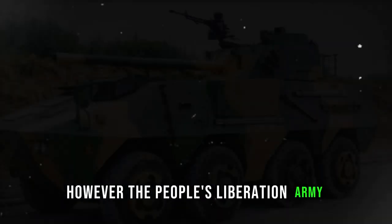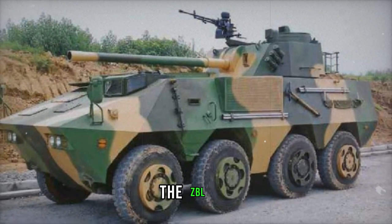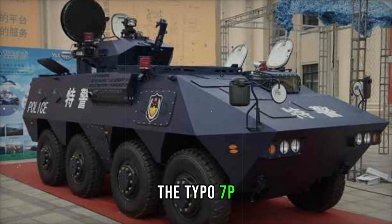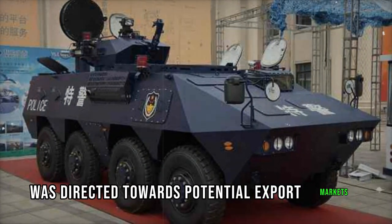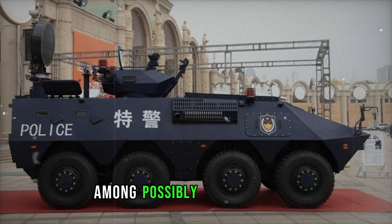However, the People's Liberation Army opted for another 8x8 APC model, the ZBL-09, which was incorporated into service. Consequently, the Type 07P was directed towards potential export markets. Presently, it sees active duty in Cameroon, among possibly other nations.